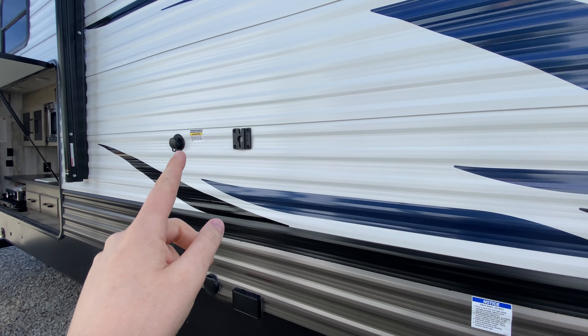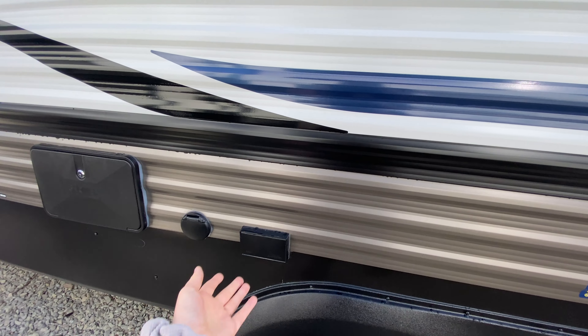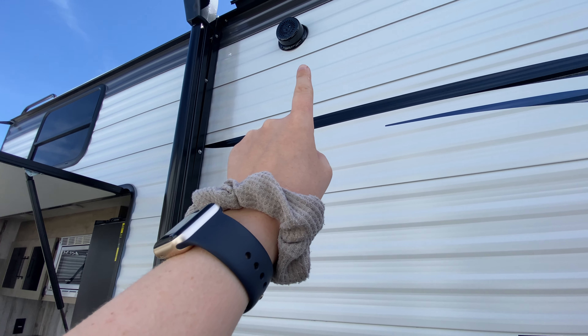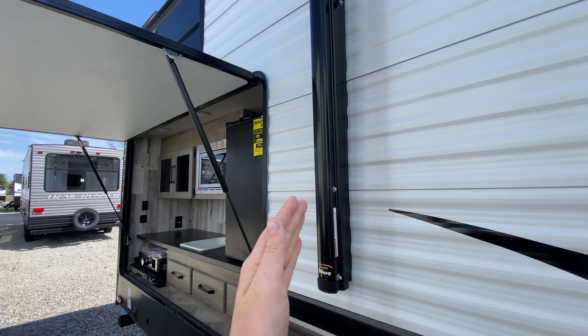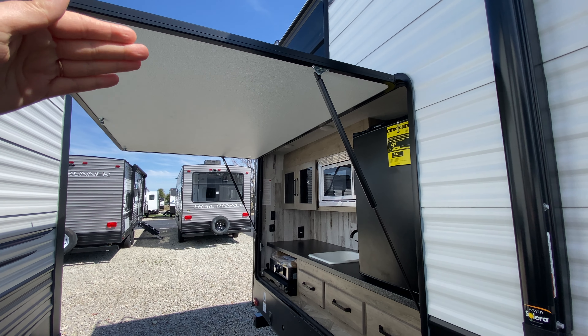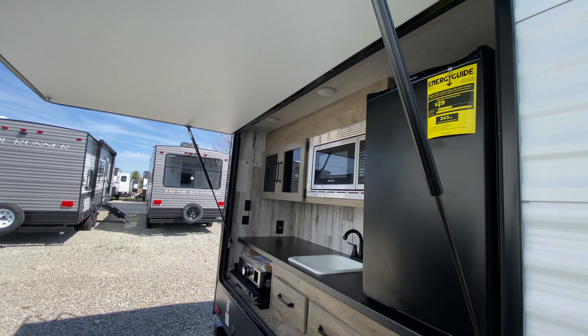Moving along, you have a bracket for a TV if you want one. Next to it is your black tank flush and there of course is power, outside shower, outside speakers. And even though your awning ends right here, the entrance into your gigantic outside kitchen can also double as an awning with the door because it's super tall.